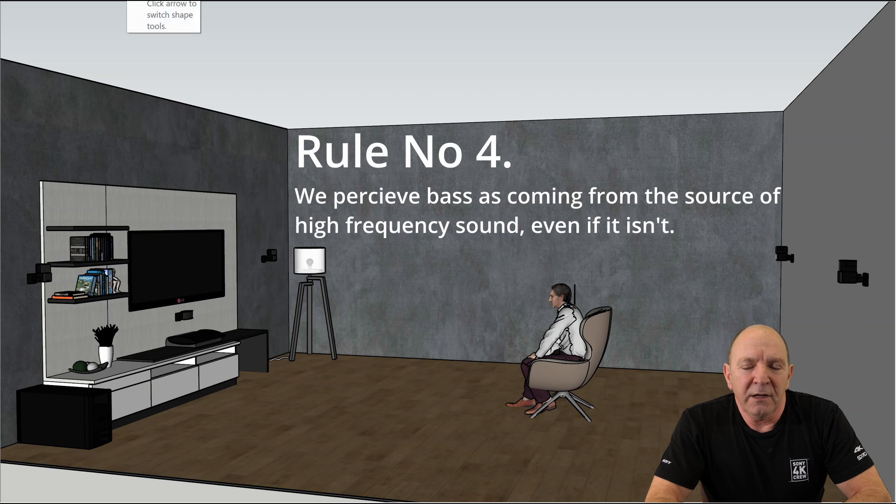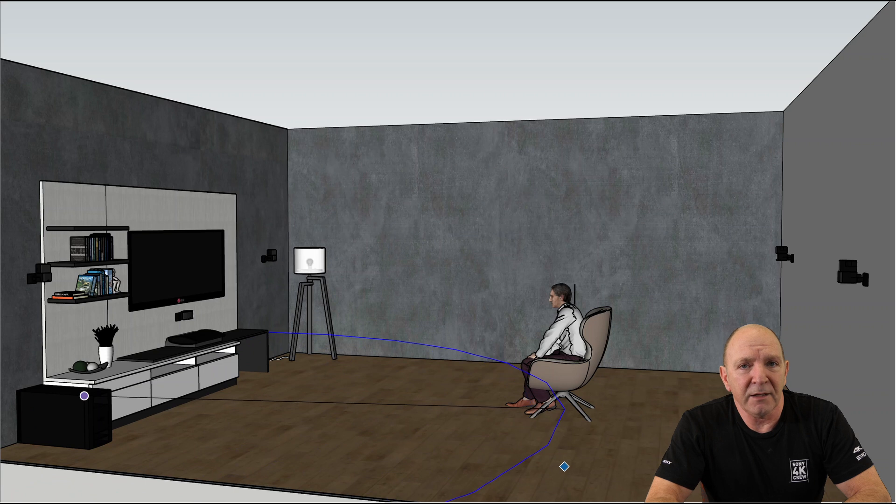Let's have a look at rule number four. We, as human beings, when we hear a high-frequency sound, we think the associated low-frequency sound is coming from the same place, even if it isn't. We can have the low-frequency drivers — the subwoofers — in a different location, but our ears and our brain thinks the sound is all coming from the small speaker, and Bose really understood that. Right, with these rules in place — and take notes, there'll be a test at the end — we can move on.